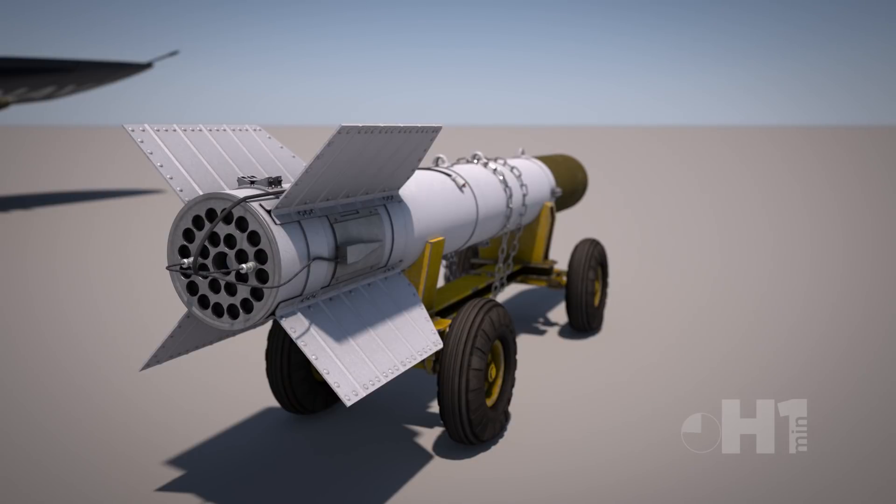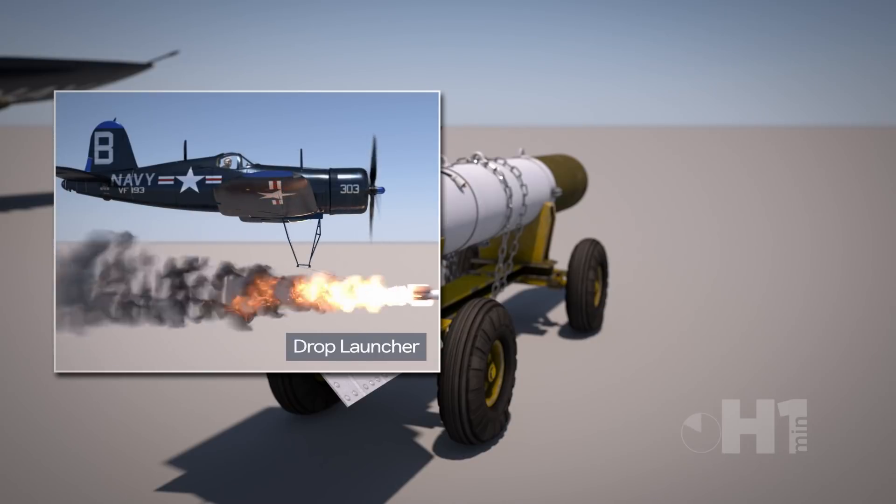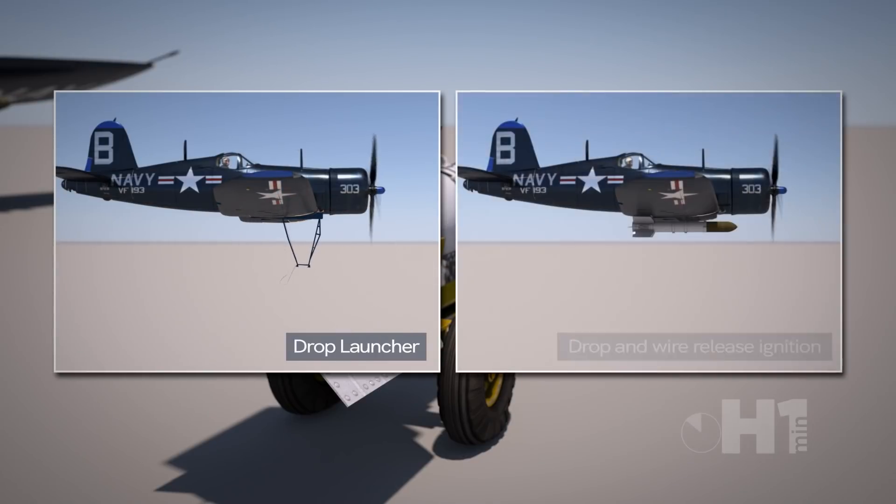Due to the large exhaust, a drop launcher was initially designed, which dropped the rocket before ignition to avoid damage to the plane. Later, it was a simple drop method with a cord release igniting the rocket motor.